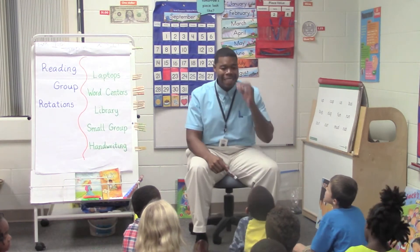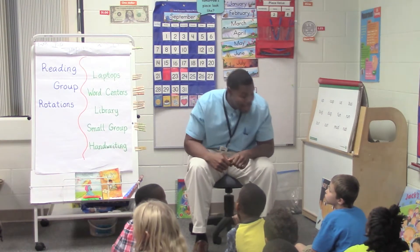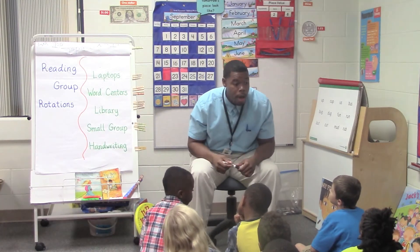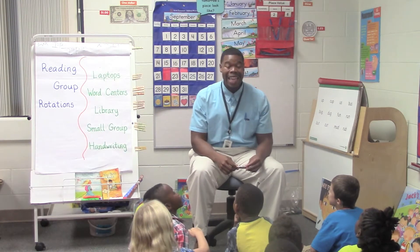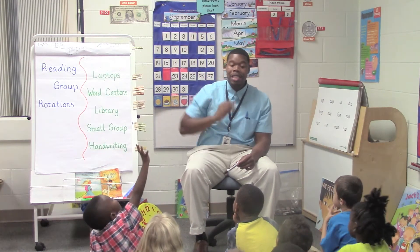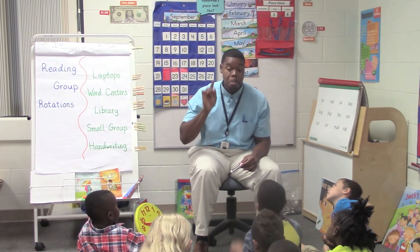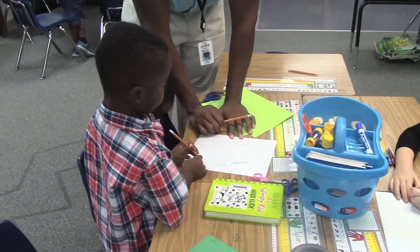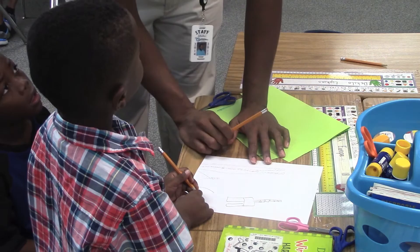Number one: you must design a tower that will not fall if the wind blows. Number two: your tower must be at least 30 centimeters tall. Number three — and this is what I like to do to make it real nice and juicy, I know this is a tough one — your tower must have a pattern somewhere on it. Can you tell me why you have those stilts at the bottom? Because you want to make it stand up, so you think that by putting legs on the bottom it's going to stand and not blow over. Okay, I like your thinking.